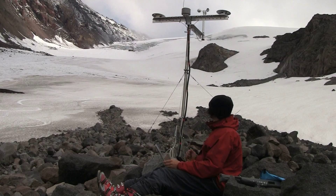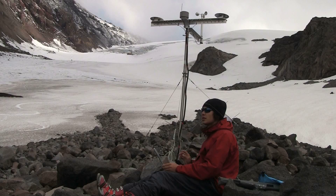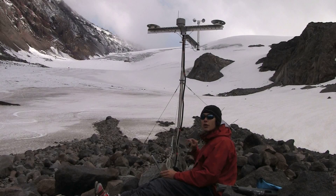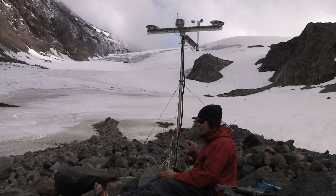What we're looking at here is my main weather station down on the moraine at about 2295 meters. It stands about 2 meters off the moraine, and this is the main weather station that drives the energy balance model I'll use to calibrate my thesis.